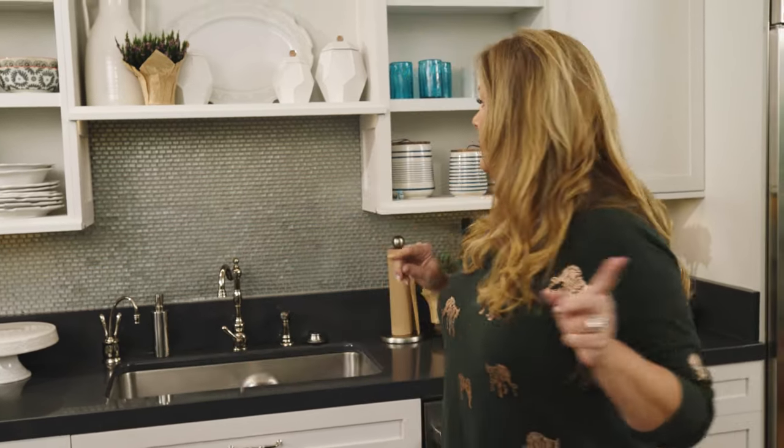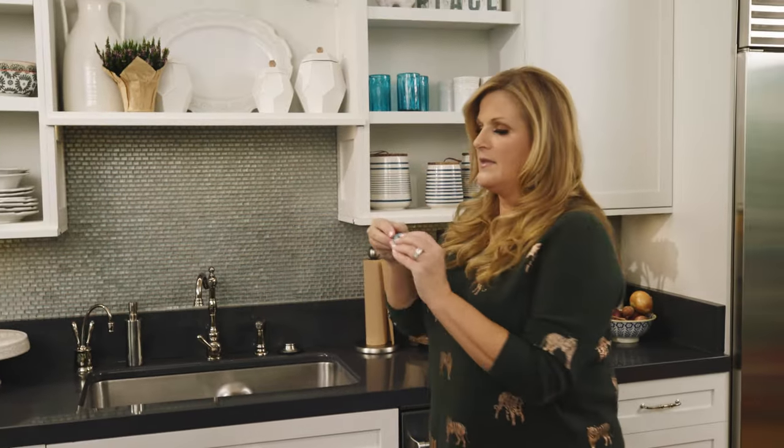My most used thing in the kitchen is a really good sharp knife — I highly recommend it. But my most used appliance is my electric mixer. I don't actually have one out right now because we're not using one for the next demo, but I do have my mini one. I would highly recommend, though, that you don't make your cake batter in this — you'd just have a very tiny cake.